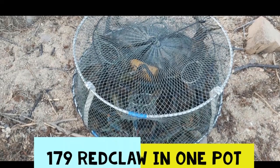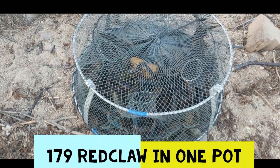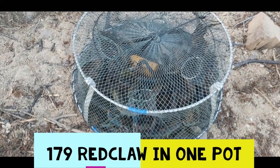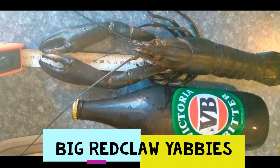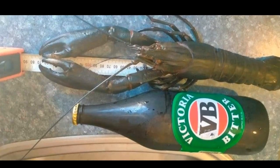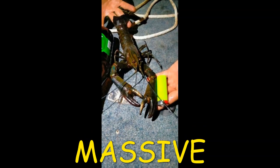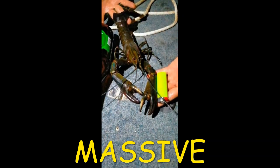179 red claw caught in unnatural Queensland waters in our pots. Stay till the very end of this video to see the amazing footage of all these red claw caught. Check out this huge red claw that Cody caught — it's massive, from Moondara Dam in Mount Isa. Cody spotted this huge red claw in the boat but he caught it off the bank.